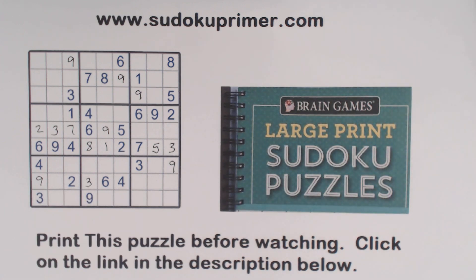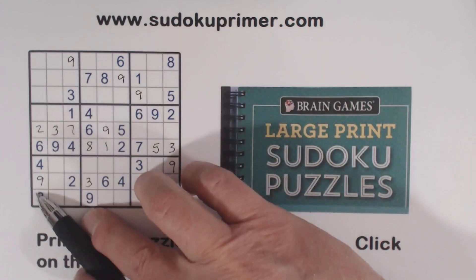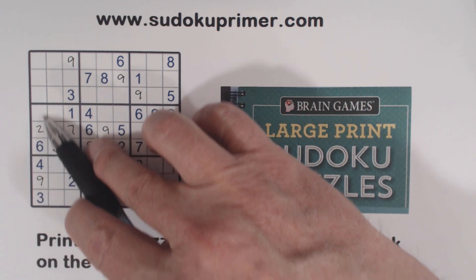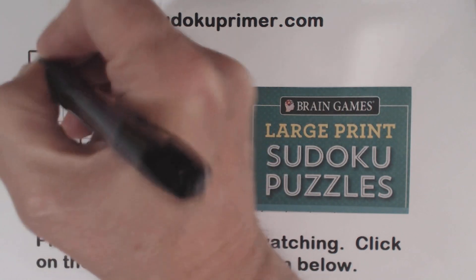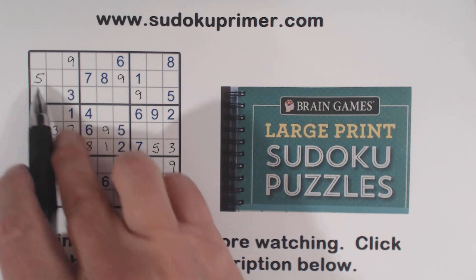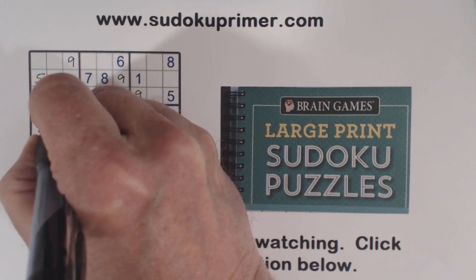Let's look at column one here and see what we're missing: one, five, seven, eight. Well, there's a one, seven, and eight already placed. So that's a five right there. And then since we put a five here, we know where these five-eight twins go — eight goes there, five goes there.